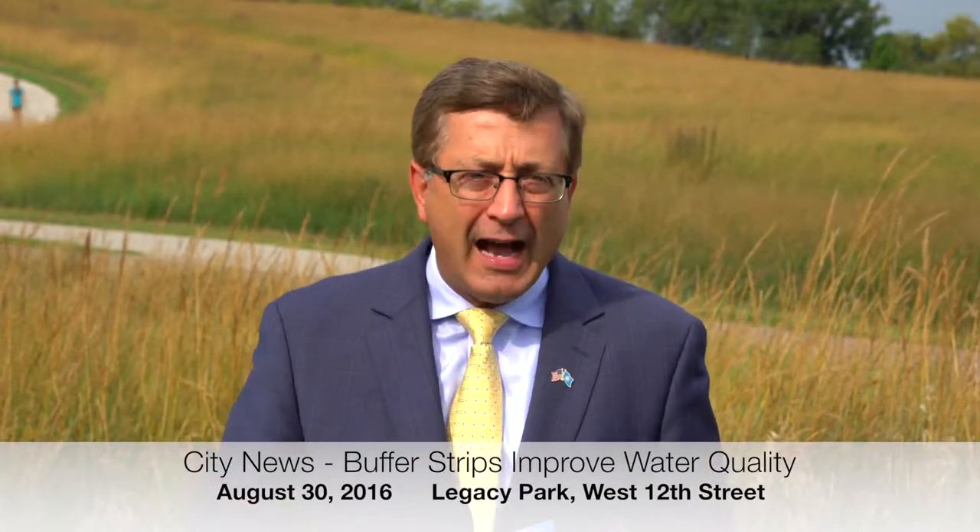So oftentimes we take this resource for granted, and we've got to knock that off — in Sioux Falls, in South Dakota, and in the United States of America. We cannot take water for granted anymore.